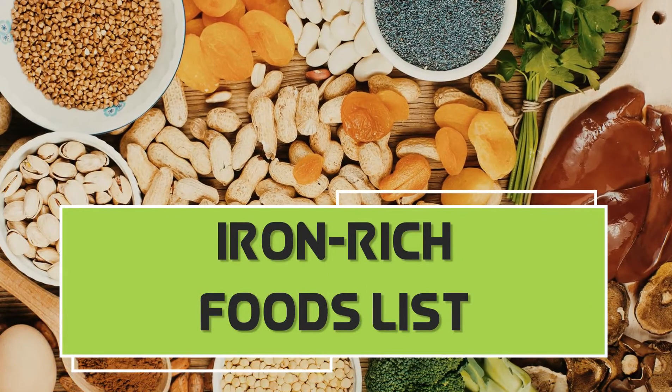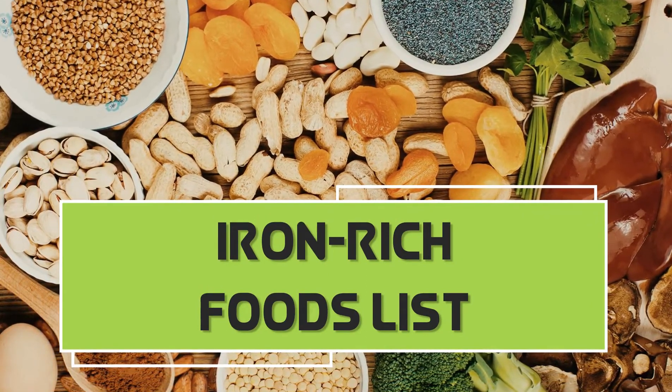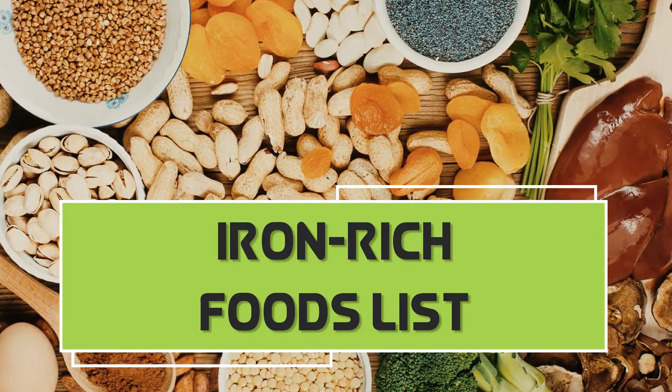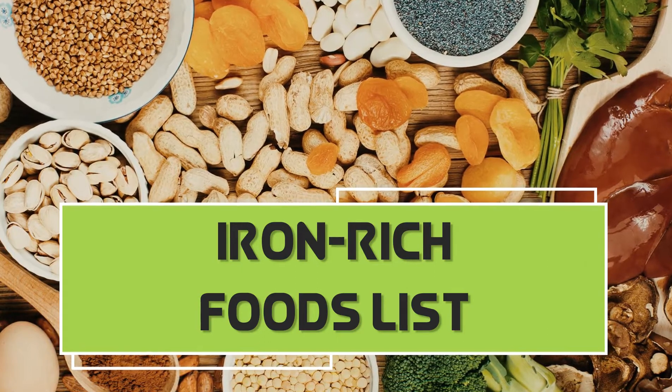Iron deficiency anemia is the most common type of health issue, and it occurs when your body doesn't have enough of the mineral iron. Your body needs iron to make hemoglobin. This video reveals healthy foods that boost iron levels quickly and increase hemoglobin.